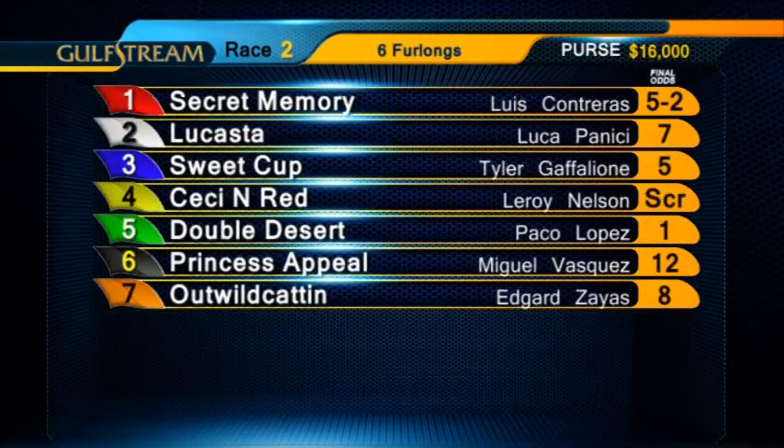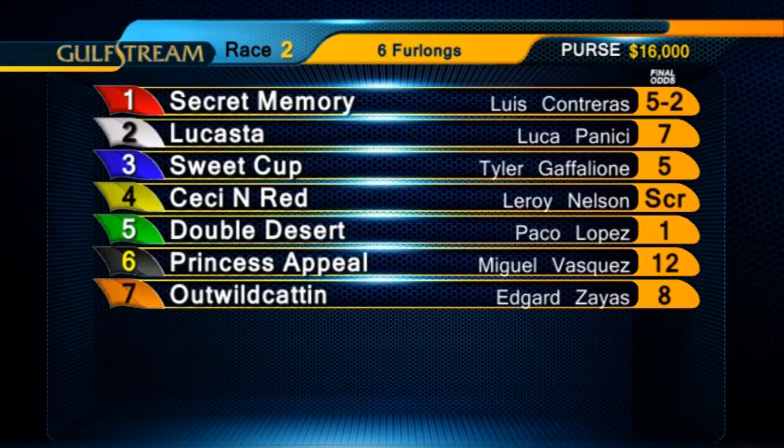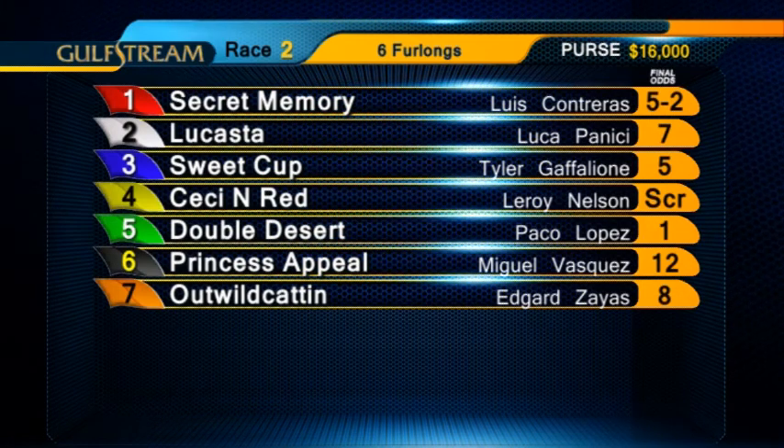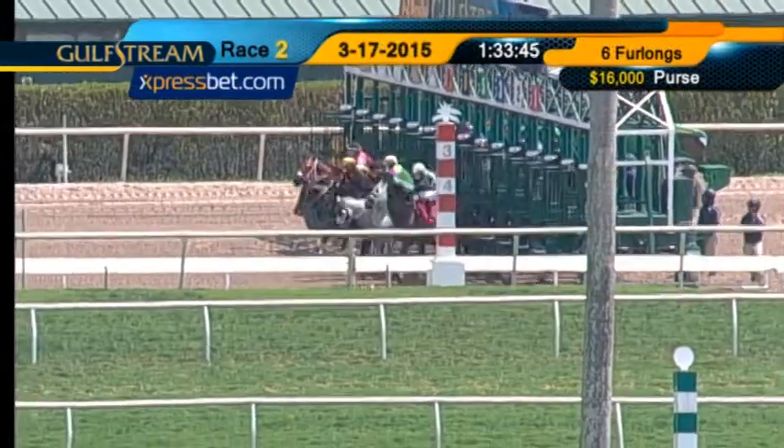That'll take us right to the second race, an $8,000 claimer. Fillies and mares, four-year-olds and upward will be sprinting six furlongs on the main track. Scratch the four, CC in red. They're off.